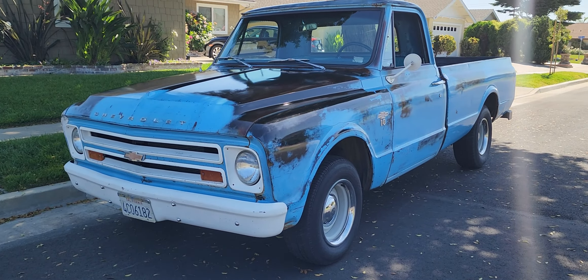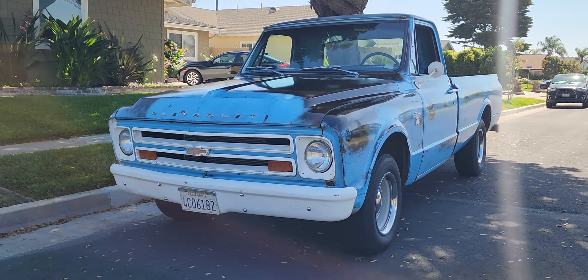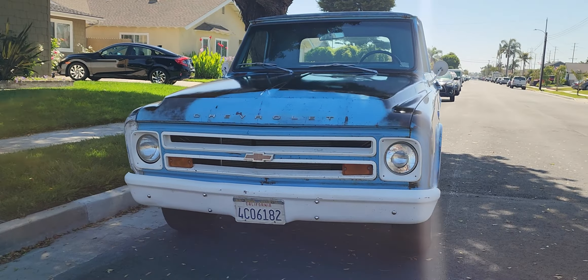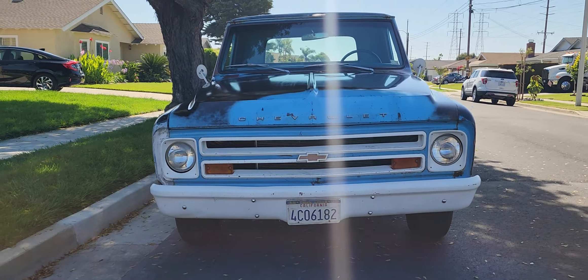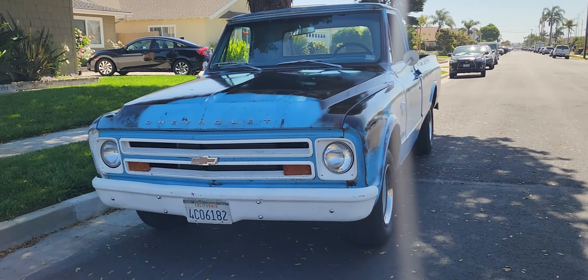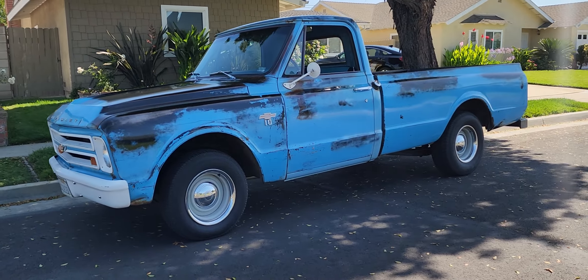It's June 22nd, 2024. Got a 1967 C10. It's one of my favorites with that front end and with the no side marker lights. I always liked the 67.